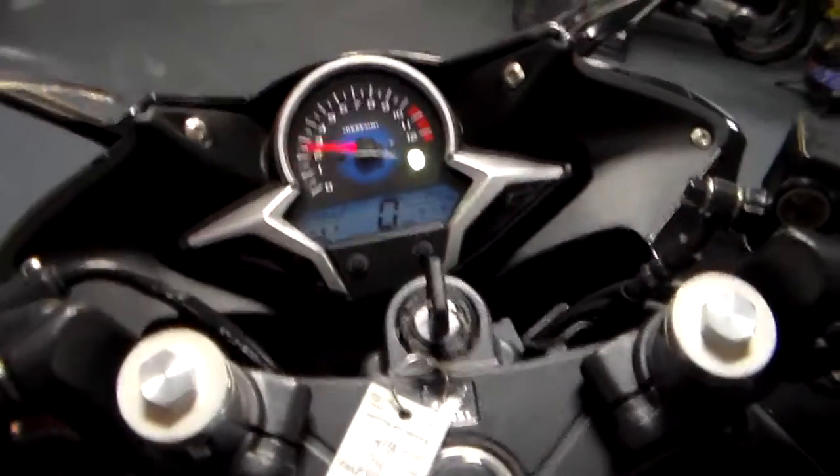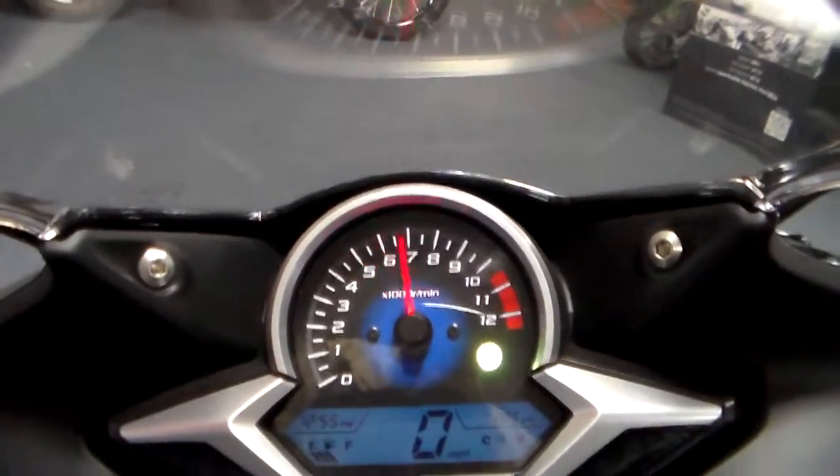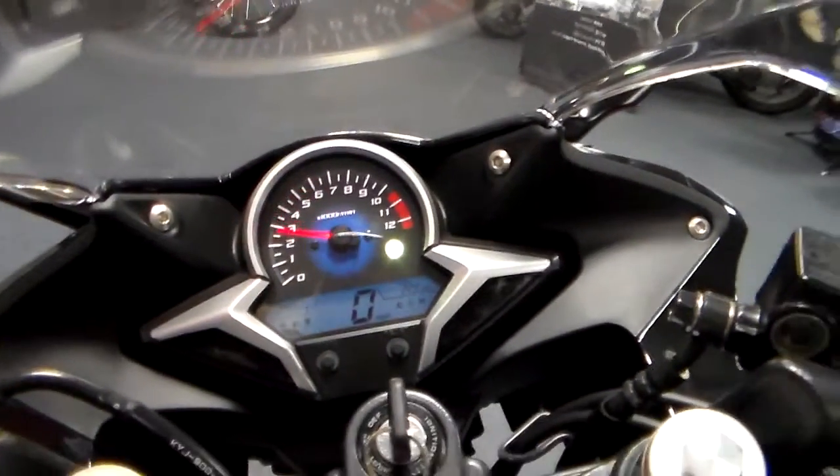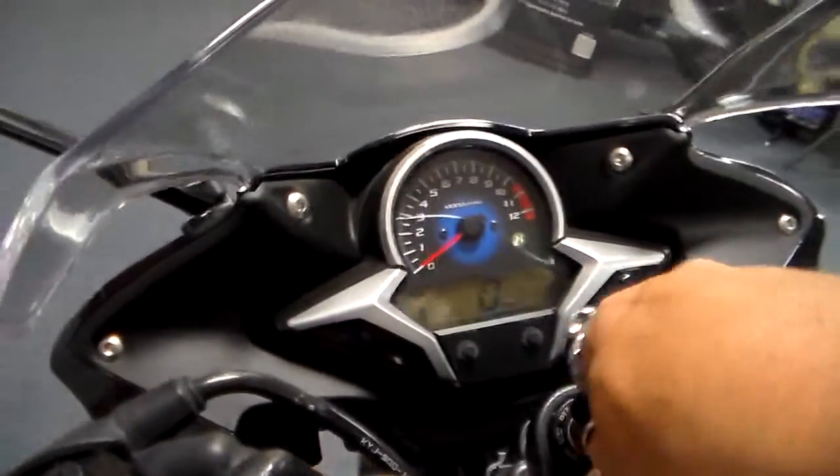And we fire it right up. It's got a great engine in it — fuel-injected motor. It's a fantastic little bike.